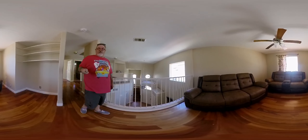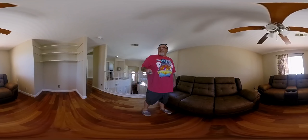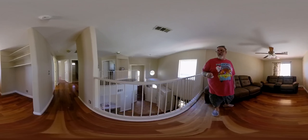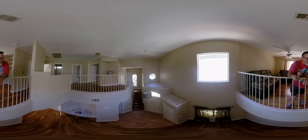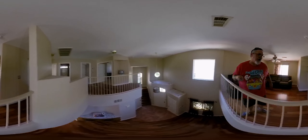It's the upstairs loft. The game room. Good stuff. I love my new house.